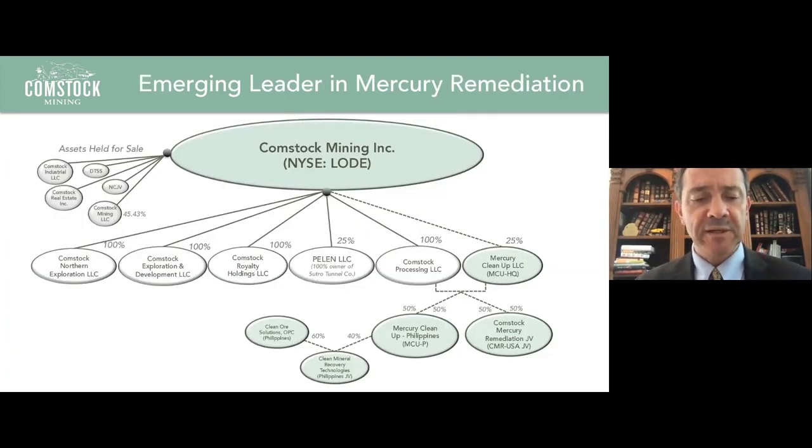The realignment positioned us not only to be focused with Tonal Gold on the Lucerne and on our southern exploration projects like Dayton Spring Valley, but also allows us to delineate our royalties. With the mercury business, we're positioned to launch our first system here in the United States — we call it Comstock Mercury Remediation. The system landed last week. It's been about a $2 million investment so far, capping out at $3 million. The system is being assembled and will start test operating this month.